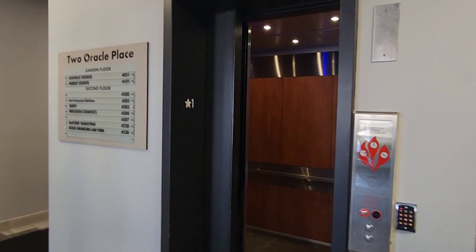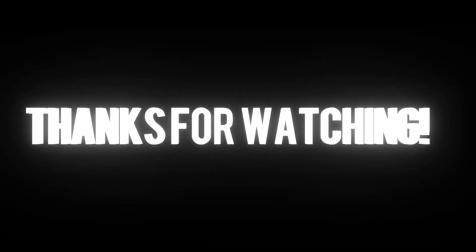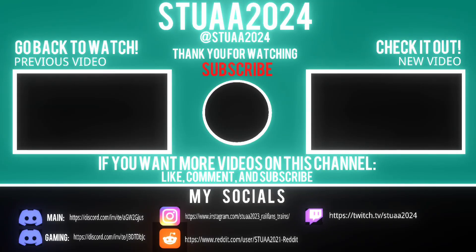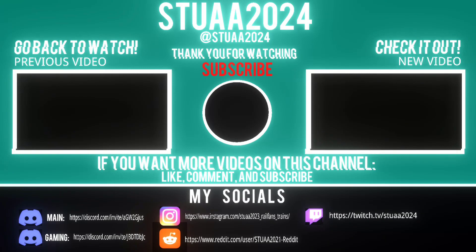Here's your elevator. There it goes. And that's it.